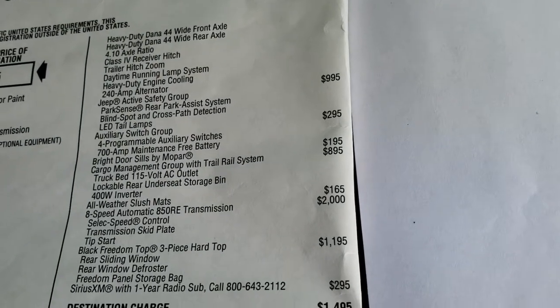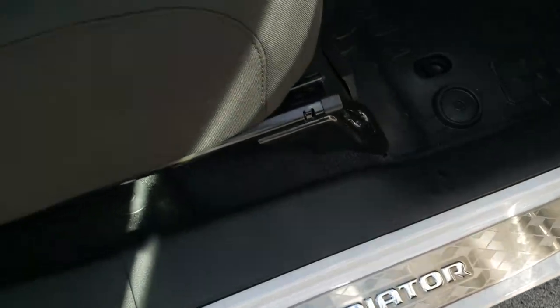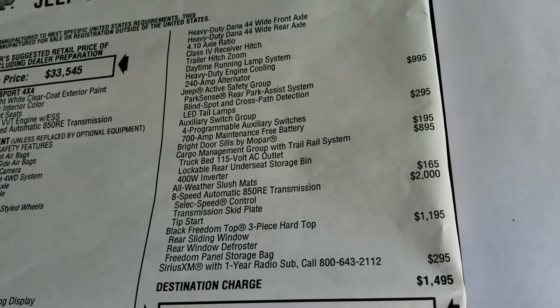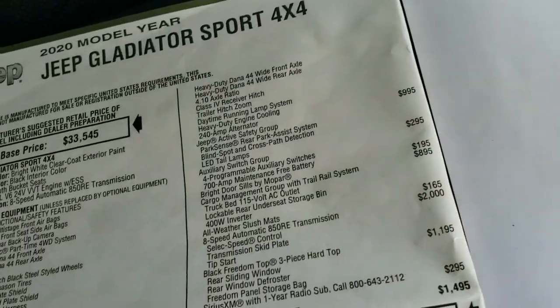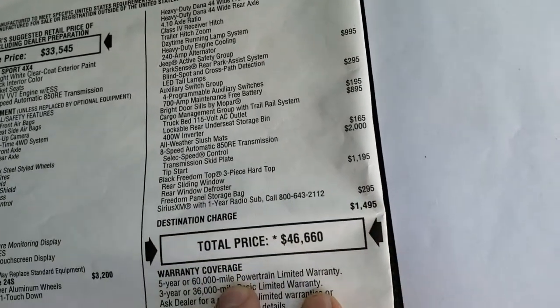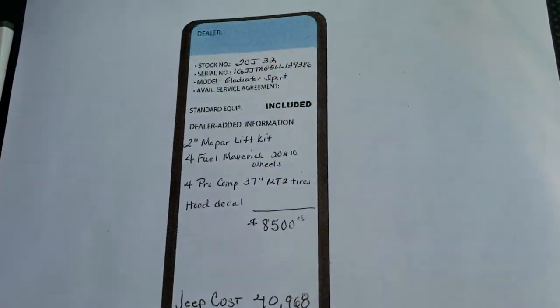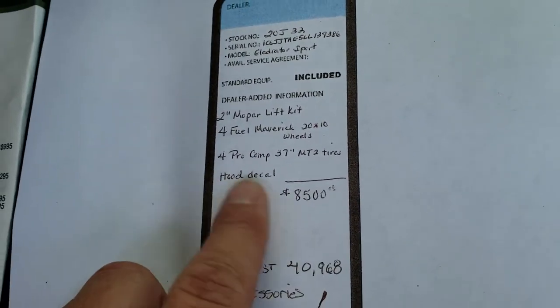A lot of nice stuff on this vehicle. You get the four auxiliary switches, the bright Mopar Gladiator sills, the cargo rail system in the bed, all weather slush mats, and topographical all weather floor mats. The three piece hard top is a $1,195 option. Sirius XM radio is $295. So your MSRP is $46,660. With the lift and everything that we did — the rims, tires, and hood decal — that's $8,500.